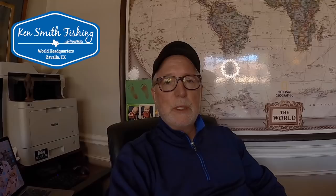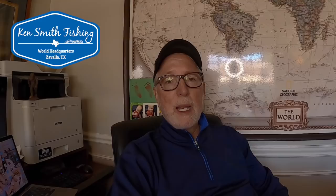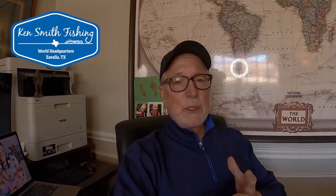Hey guys, Ken Smith. This is part three of my conversation with John Van Dyson. John oversees Texas Parks and Wildlife's area for fisheries biologists that handles aquatic invasive species. So this is part three of five.